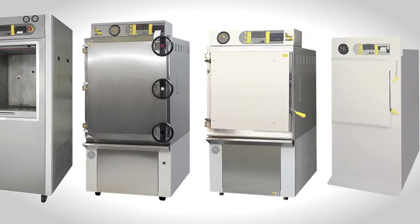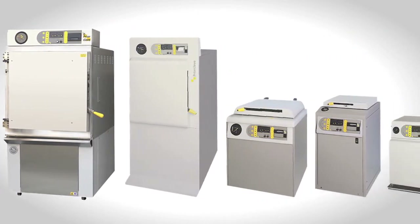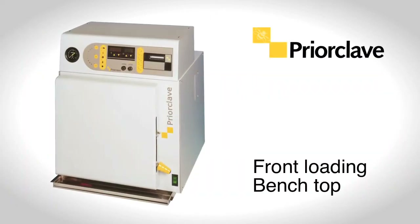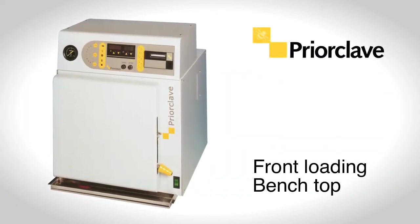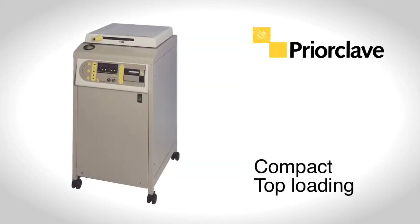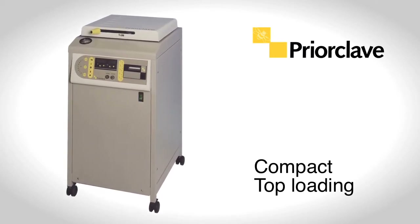The Prioclave standard range of autoclaves comes in a variety of models with capacities from 40 to 700 litres. Front-loading benchtop, often the ideal choice for those laboratories with smaller requirements. Compact, top-loading machines allow small and tall items to be sterilized side by side in a single process.